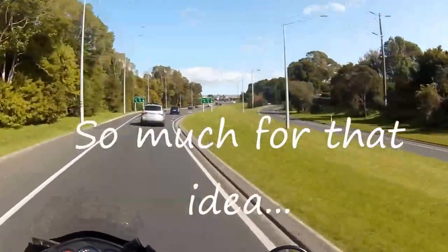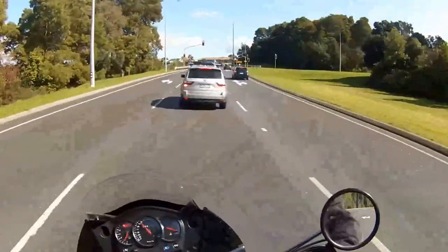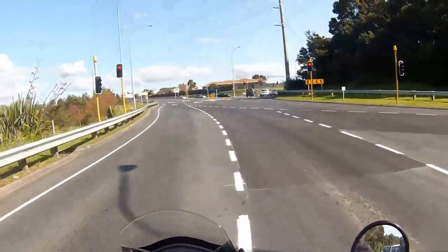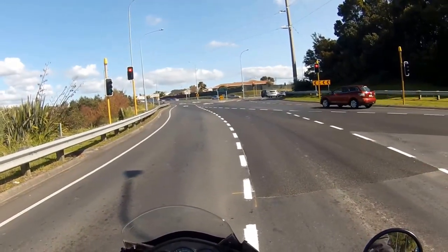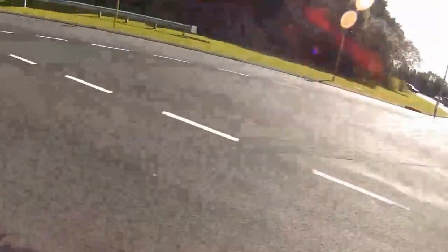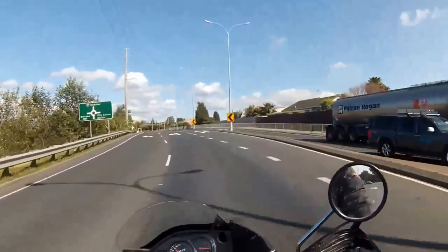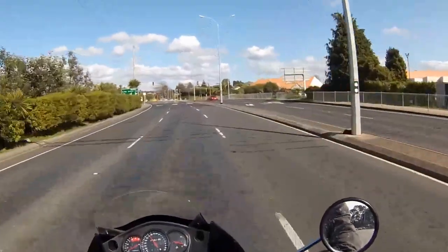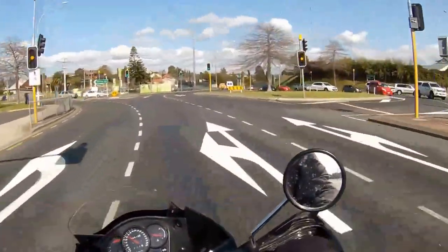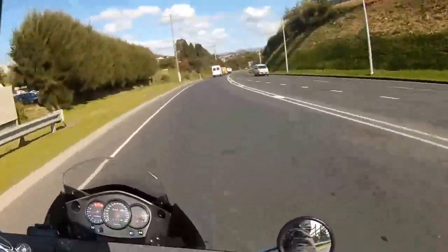Right, here we go. Let's try a bit of visor-up action since we've got a stop here. Good thing about bikes — being able to get to the front of the queue. Oh, I should have gone up there. There's another turn off.